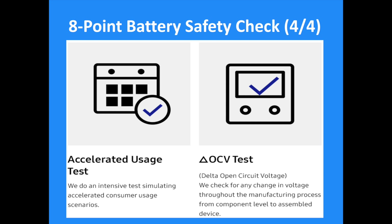In this ANSI 8-point battery safety check procedure, some tests will follow ANSI standards: the durability test, the visual inspection, the X-ray test, the disassembling test, and the delta open circuit voltage test. Some other tests will be newly applied, including the charge and discharge test, total volatile organic compound test, and the accelerated usage test.